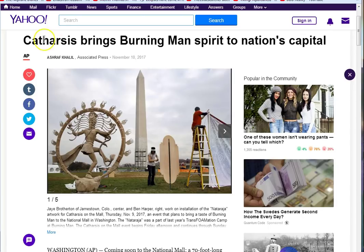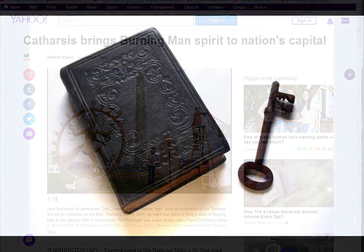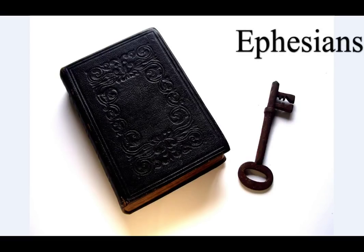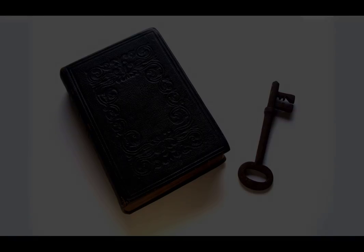Wishing you all a very happy Thanksgiving — much love to all of you in peace and grace. 'Finally, my brethren, be strong in the Lord and in the power of his might. Put on the whole armor of God, that ye may be able to stand against the wiles of the devil. For we wrestle not against flesh and blood, but against principalities, against powers, against the rulers of the darkness of this world, against spiritual wickedness in high places. Wherefore take unto you the whole armor of God.'